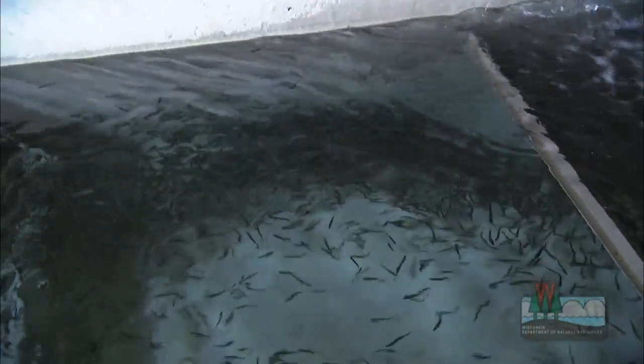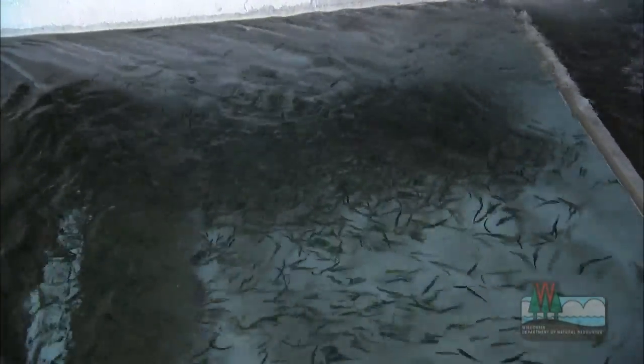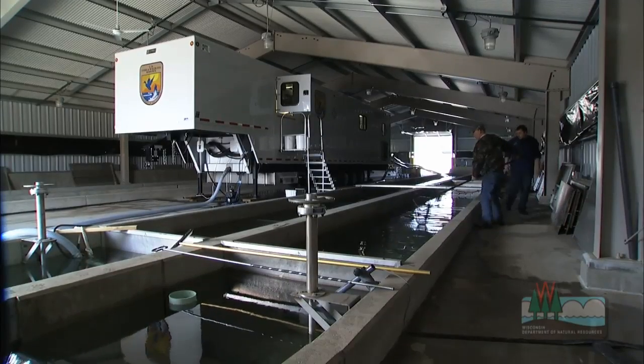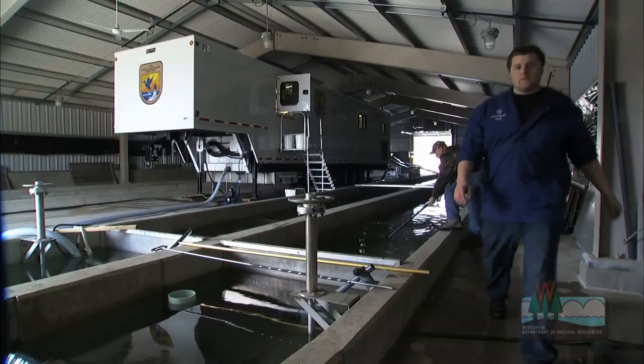Normally, in a system like this, it would all be done by hand, so we would have 10, 15 fin clippers trying to take, let's say, 90,000 Chinook salmon. It might take two weeks. This mass marking could do that in a day.